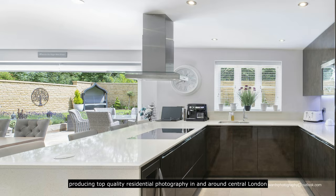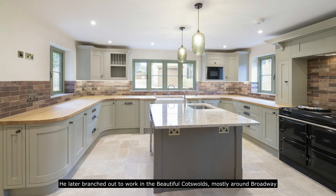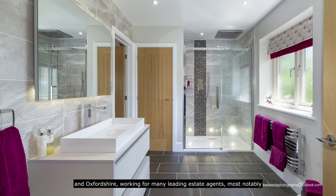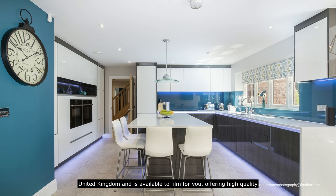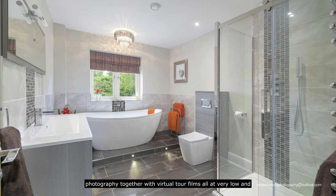In and around central London and the Home Counties, he later branched out to work in the beautiful Cotswolds, mostly around Broadway and Oxfordshire, working for many leading estate agents, most notably Savills. Today, Mark is listed in the top 10 leading residential property photographers in the United Kingdom.